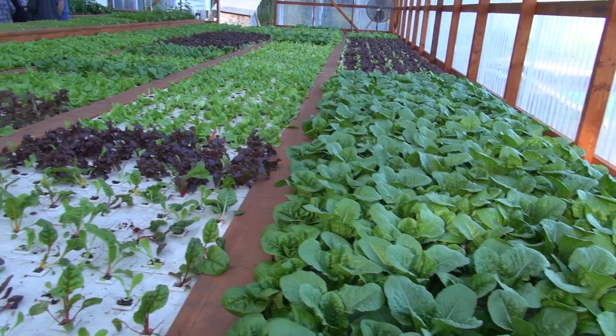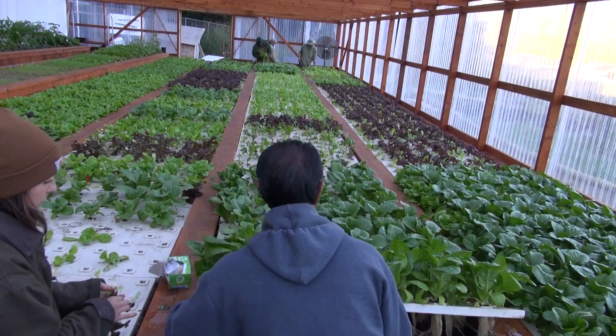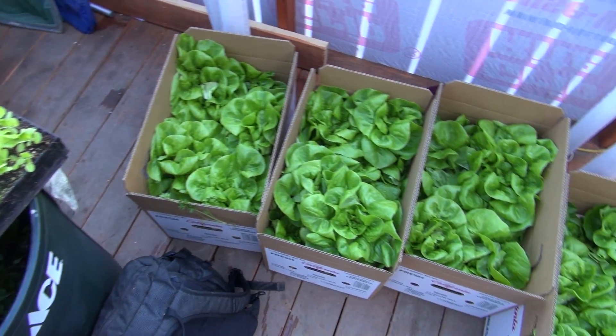The idea is that this serves as a living laboratory for kids to come in and learn about biology, chemistry, microbiology, anything science related, but also the sale of the produce. It could be business and marketing.